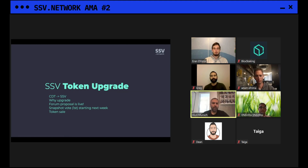In terms of when it will happen: we uploaded the proposal to the forum two or three weeks ago, and hopefully in the next one or two weeks we'll get the proposal on the Snapshot page to actually vote. The voting is done with CDT — CDT holders vote to upgrade to the SSV token. If that passes, the SSV token will be deployed with the conversion contract and then anyone can convert to SSV from that moment on.